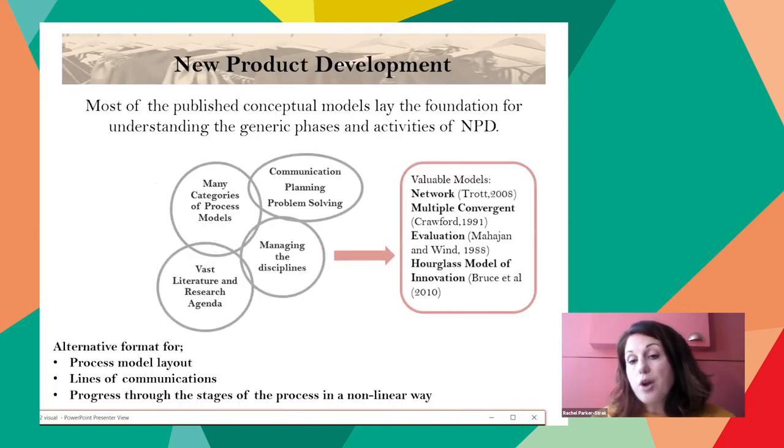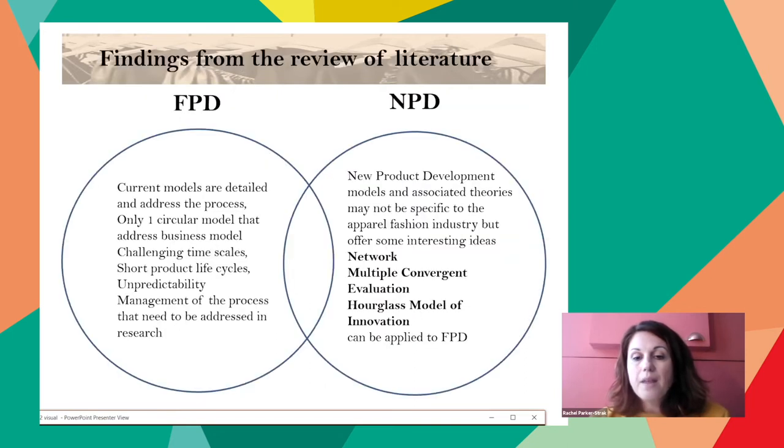Within the field of new product development, there are models of network convergence evaluation and the hourglass model of innovation that are particularly interesting to this study. They gave an alternative format for model layout and lines of communication, as well as the ability to progress through stages of the process in a non-linear way. From the two research fields, there were associations and theories that can be applied to develop a practical and theoretical contribution for the product development process.